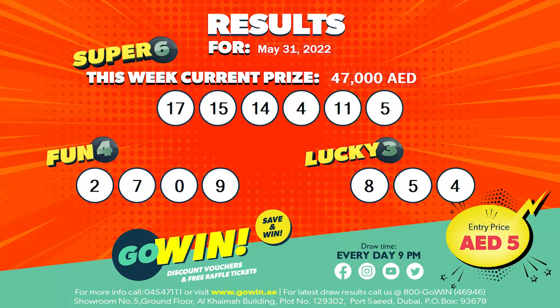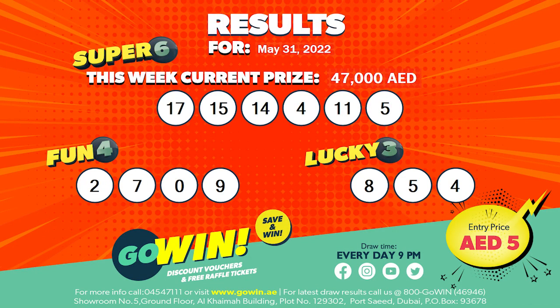Results will be displayed and will also be available at all GoWin points of sales. Congratulations to all our GoWin winners!